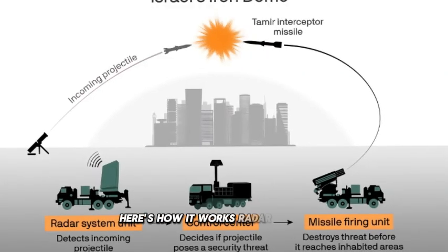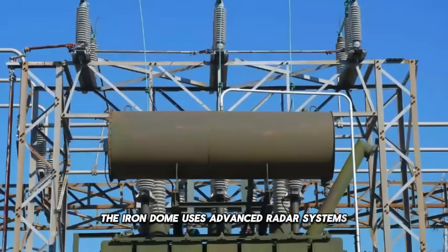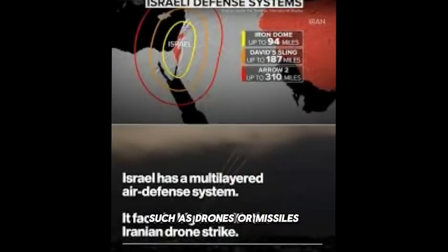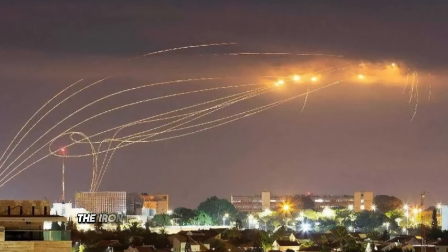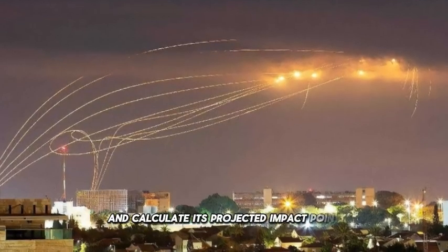Here's how it works. Radar Detection: The Iron Dome uses advanced radar systems to detect incoming threats, such as drones or missiles, as they approach Israeli airspace. Target Tracking: Once a threat is detected, the Iron Dome's radar systems track its trajectory and calculate its projected impact point.